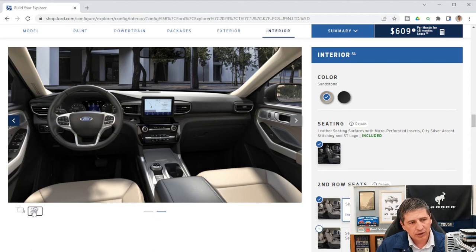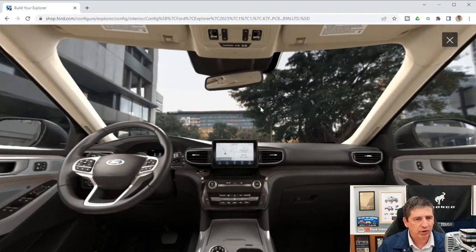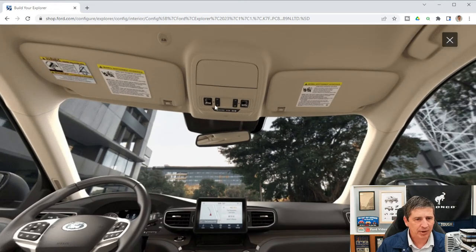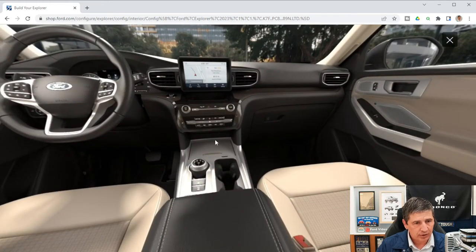An auto-dimming rear-view mirror is standard — no lever needed, it dims automatically. Up top you'll find a sunglass bin, map lights, and illuminated vanity mirrors in both visors. In the media hub area: USB ports, a wireless charging pad, and a power point are all included. The console also has a power point, auto hold and parking brake switches, and if you have four-wheel drive, the terrain management dial sits right there as well.